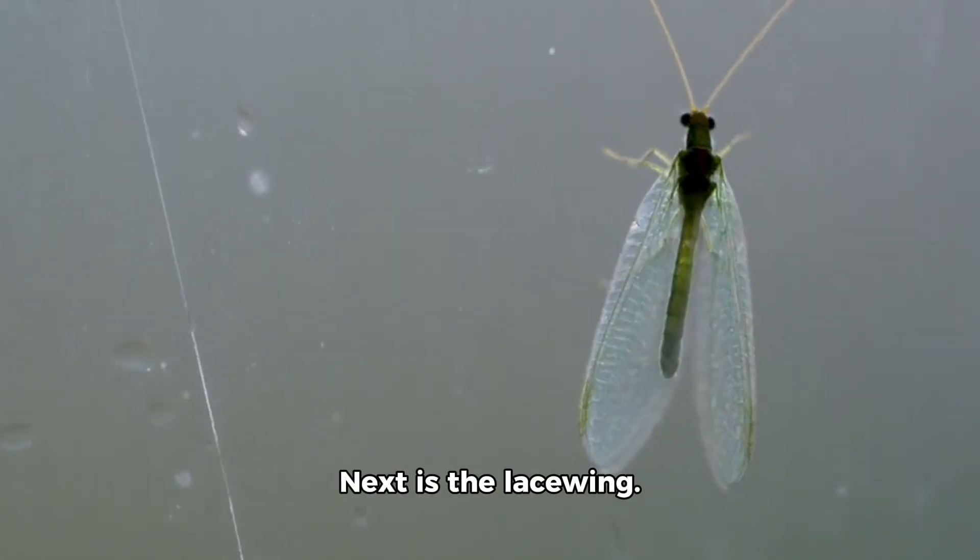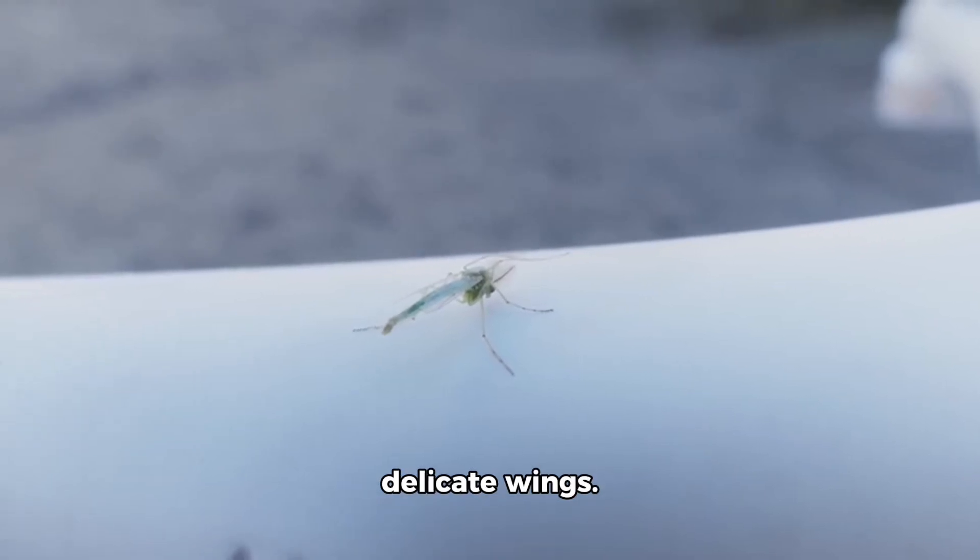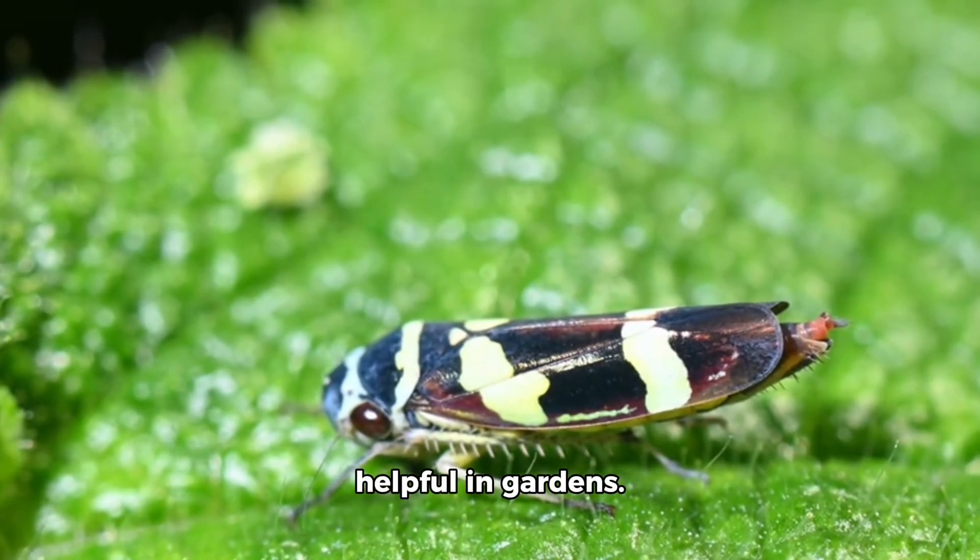Next is the lacewing. This toy lacewing has delicate wings. Real lacewings eat plant pests and are helpful in gardens.